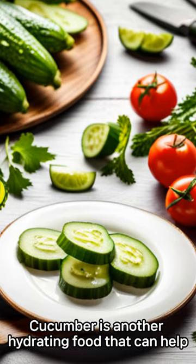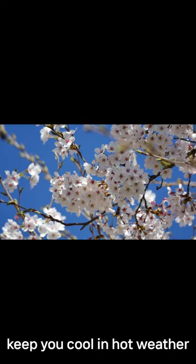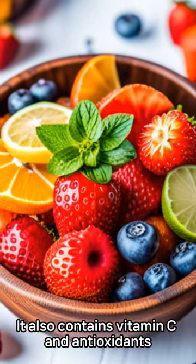2. Cucumber. Cucumber is another hydrating food that can help keep you cool in hot weather. It also contains vitamin C and antioxidants.